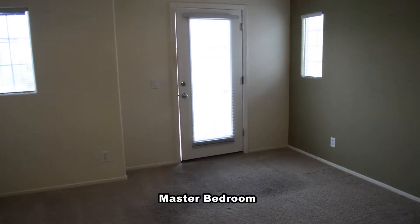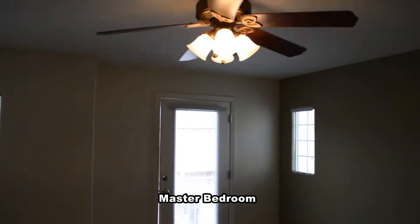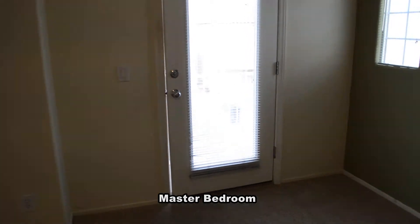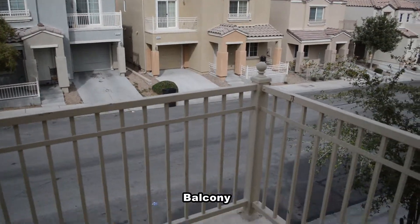The master bedroom has a ceiling fan with light and a balcony out the front. The balcony has mountain views.